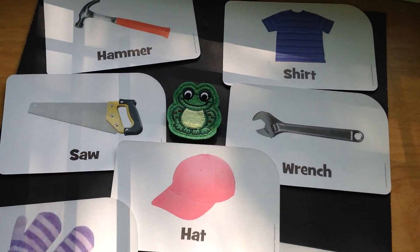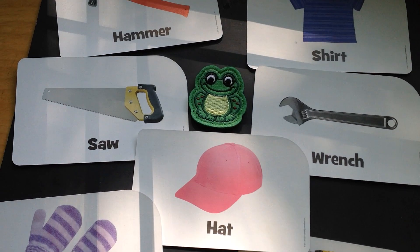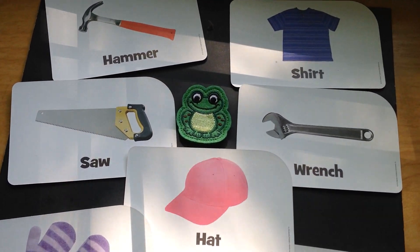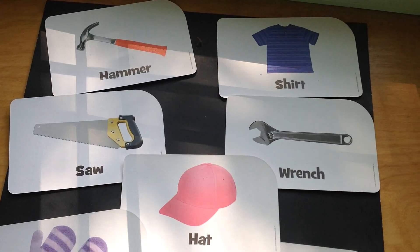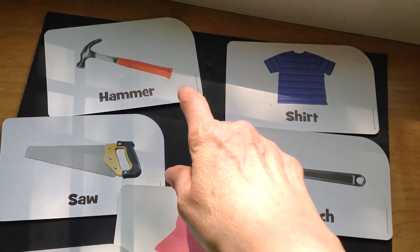There you are little frog. Hey boys and girls, little frog hopped over to number fun. I finally caught you. All right, let's take a look at our fun pictures. What do we have here?